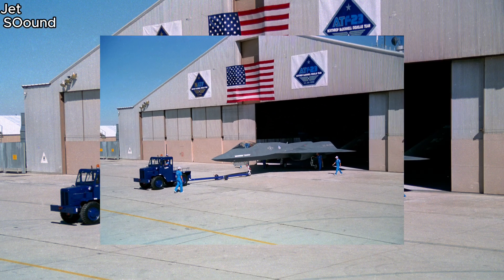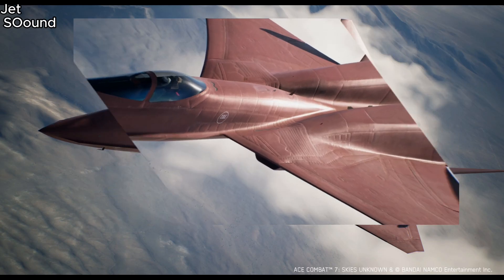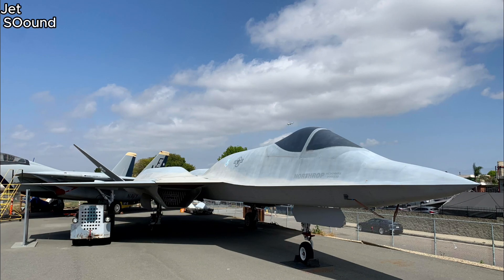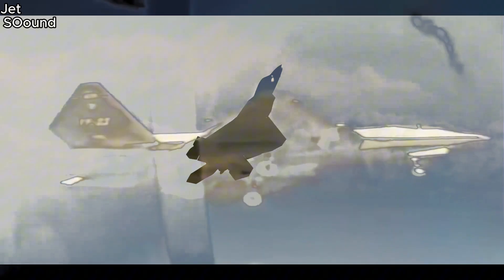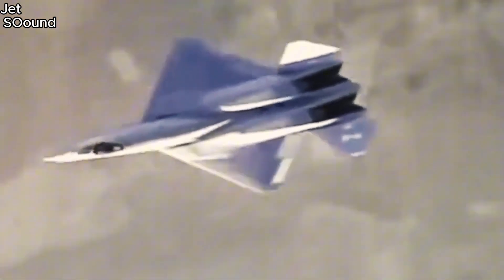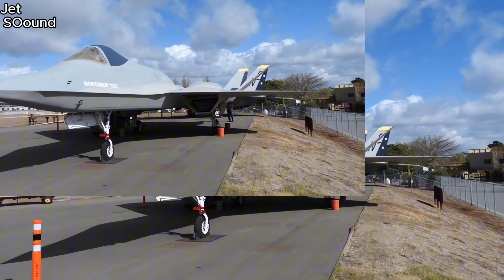Imagine an aircraft so stealthy it could fly past enemy radar undetected — that was the Northrop YF-23. But why didn't it win the competition? Stick around to find out. First up is stealth. The YF-23 was designed to be nearly invisible to radar. Its diamond-shaped wings and sleek body made it hard for enemies to detect, a big advantage in combat situations where staying hidden can be the key to success.